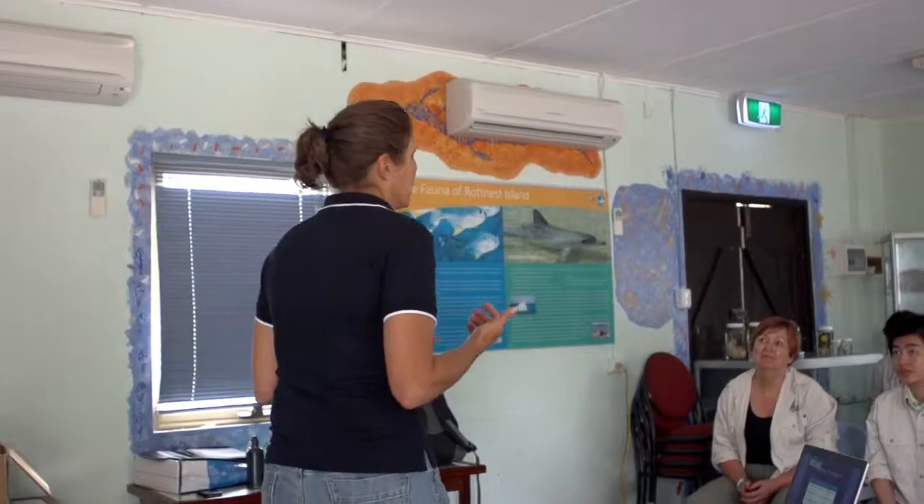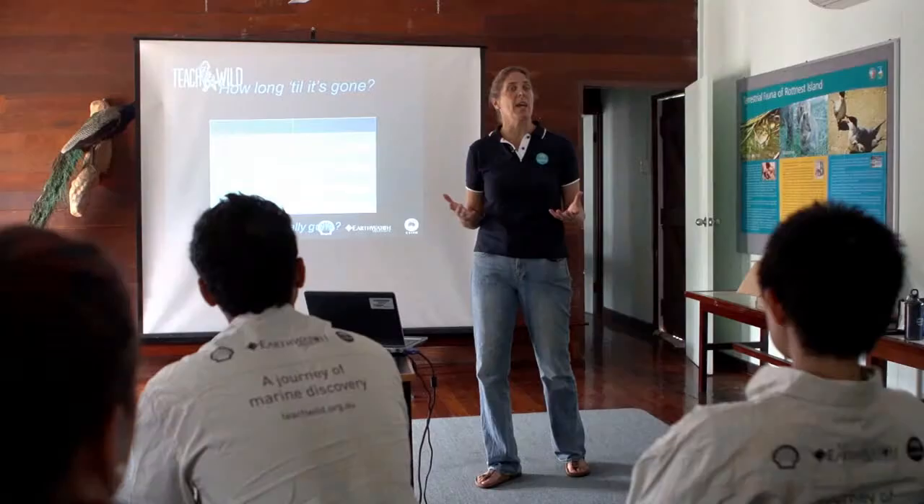Our aim is to carry out a national risk assessment so that we can identify and quantify the threat that marine debris poses to Australia's wildlife.